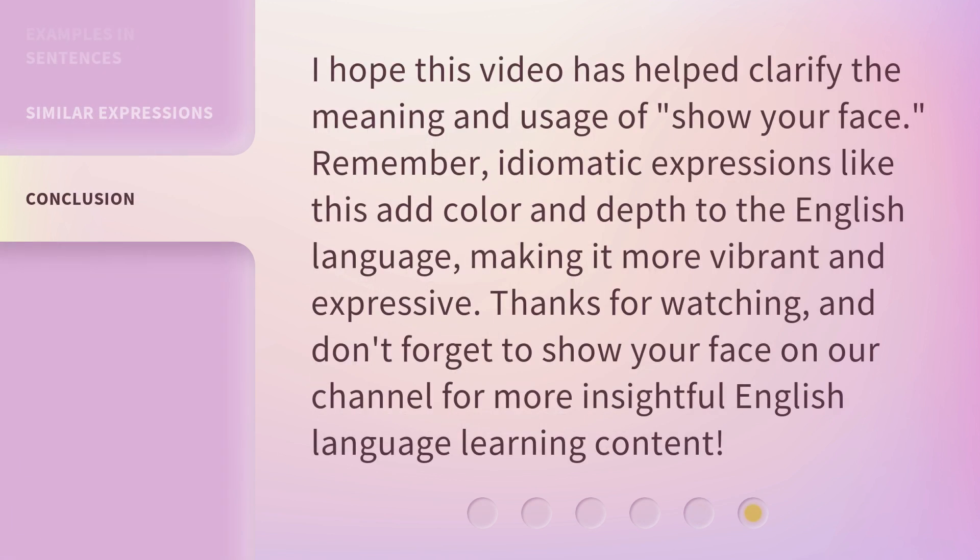I hope this video has helped clarify the meaning and usage of 'show your face.' Remember, idiomatic expressions like this add color and depth to the English language, making it more vibrant and expressive. Thanks for watching, and don't forget to show your face on our channel for more insightful English language learning content.